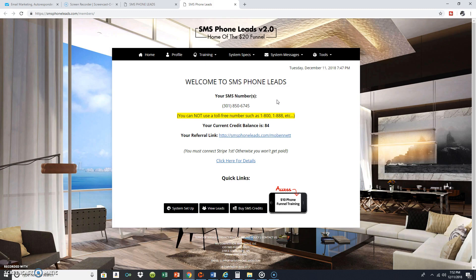Let's talk about what fuels your SMS Phone Leads — that's text messaging credits. When you got your phone number all set up, that SMS number you get with SMS Phone Leads, you start out with a hundred free credits. If you look right here, you'll see I've got 84 remaining because I started with a hundred. At some point, if you're running your SMS phone number inside a Craigslist ad or a classified ad, you want to make sure you've got credits for that number.